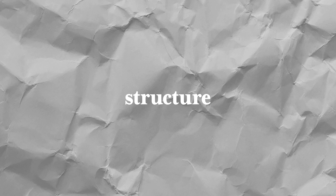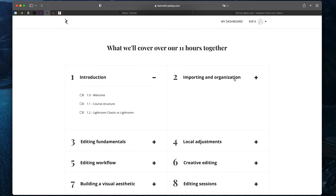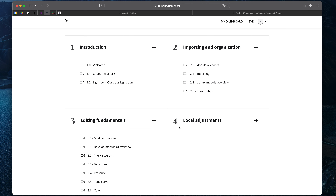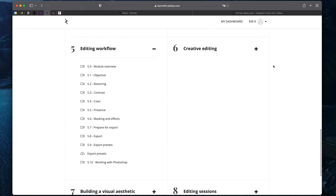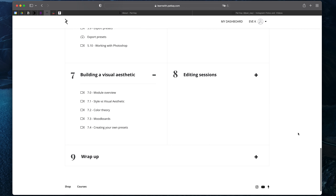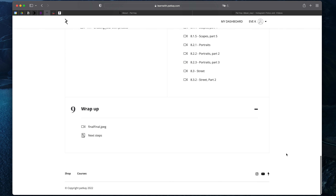Here's a super quick look inside the course. In the first part, Pat covers the user interface, the basics, and all the tools in Lightroom — he explains how they work and how to use them in detail. Right after that, he talks about local adjustments and his workflow. Later, he dives into the creative process, explaining how to build your own visual aesthetic, with many really good examples in very detailed editing sessions.